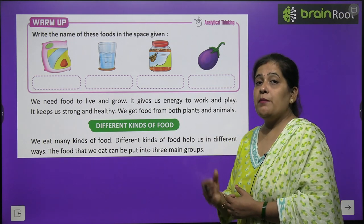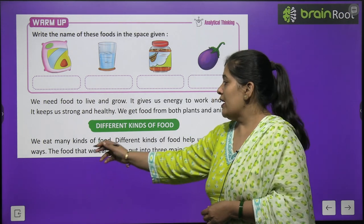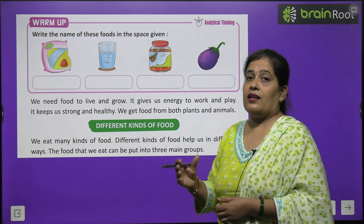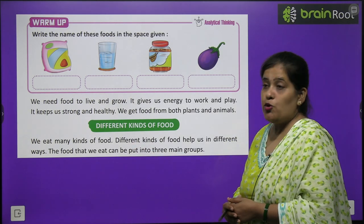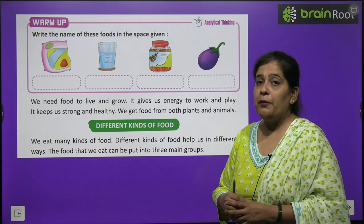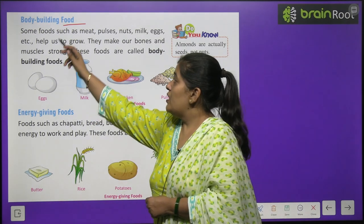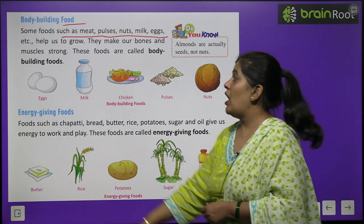We get food from plants and animals. Different kinds of food help us in different ways. The food that we eat can be put into three main groups. First, we will learn about body-building foods. Foods such as meat, pulses, nuts, and milk help us to grow.